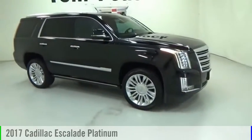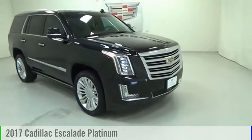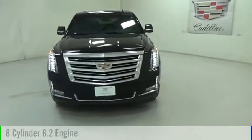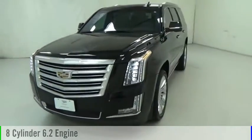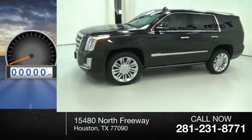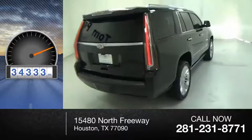Make a great choice today with the 2017 Escalade. This vehicle is powered by a four-wheel drive, eight-cylinder, 6.2-liter engine, and comes with an automatic transmission. This vehicle has less than 35,000 miles.